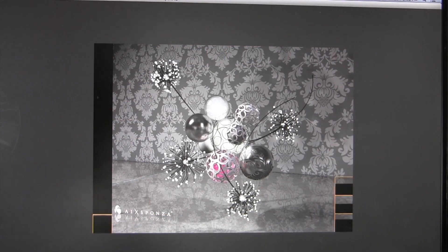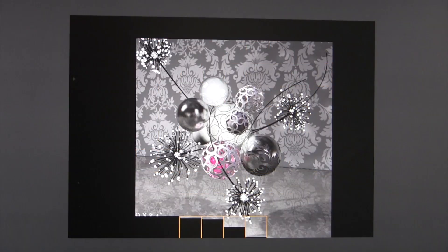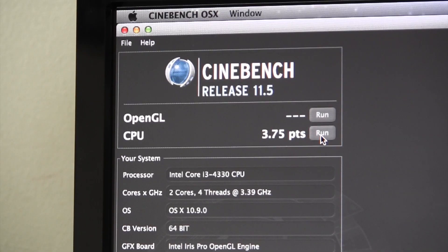I decided to go with Cinebench for the next benchmark of the two systems. For the Ivy Bridge system, the CPU portion returned a score of 3.32, while the Haswell build came back with 3.75, which doesn't seem like a very significant increase.